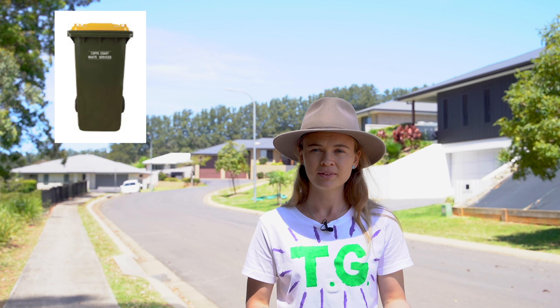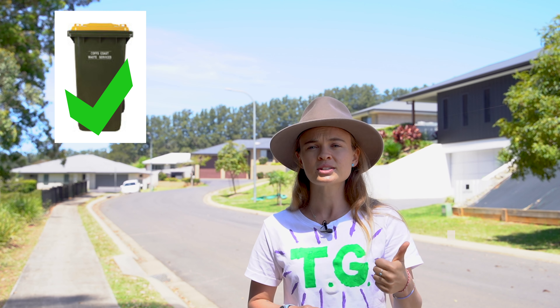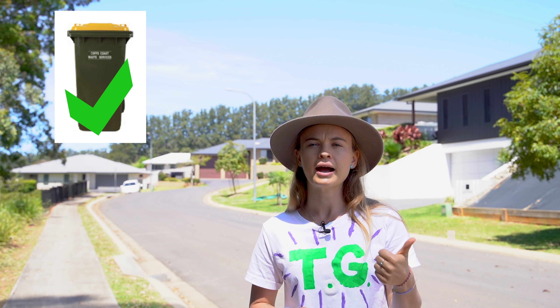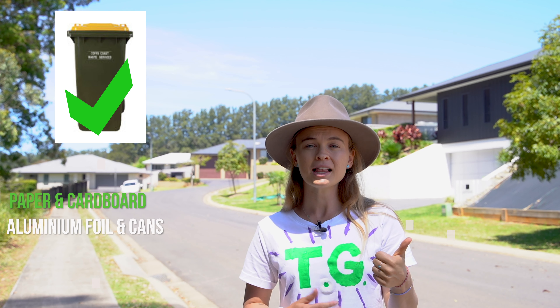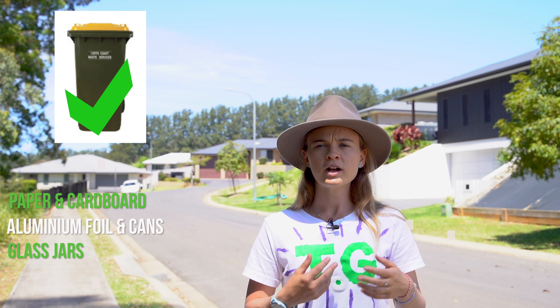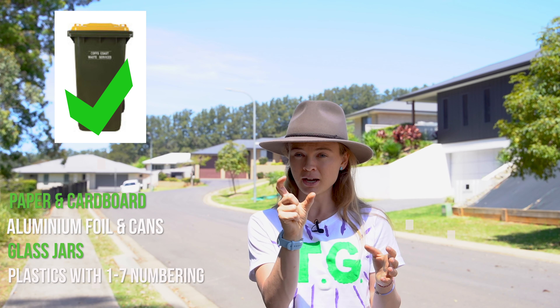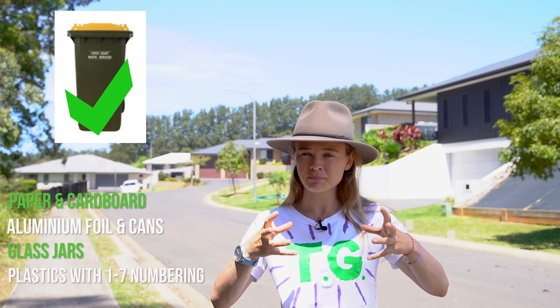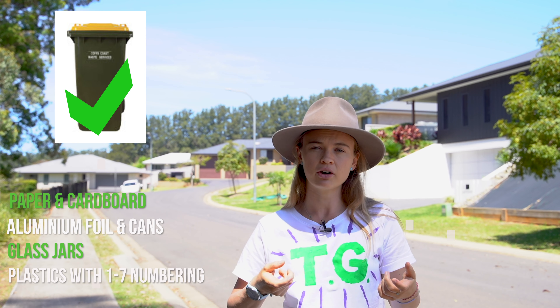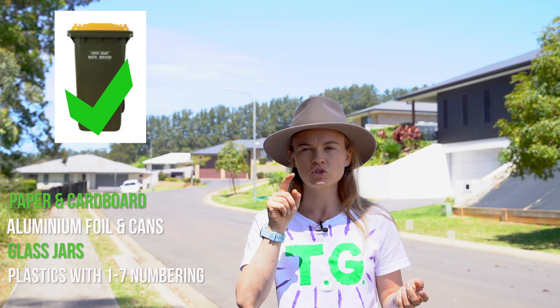Starting with our first bin, the yellow bin — our recycle bin. Some thumbs up items, things that you definitely can put into our recycling bin, include paper and cardboard, aluminium foil and cans, glass jars, as well as plastics which have a 1 to 7 numbering on them. To check that, for example on a meat tray, you can just flip the tray over and see if it has a number between 1 and 7 in the triangle.